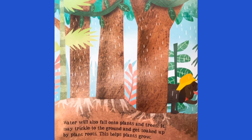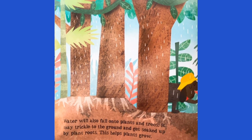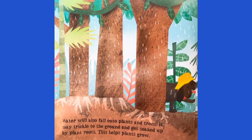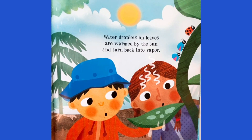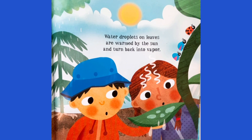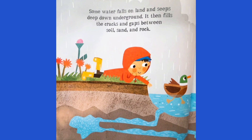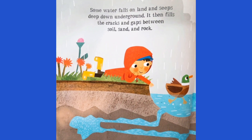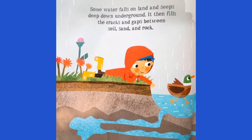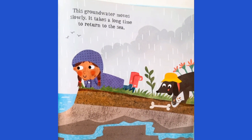Water will also fall onto plants and trees. It may trickle to the ground and get soaked up by plant roots. This helps plants grow. Water droplets on leaves are warmed by the sun and turned back into vapor. Some water falls on land and seeps deep down underground. It then fills the cracks and gaps between soil, sand, and rocks. This groundwater moves slowly. It takes a long time to return to the sea.